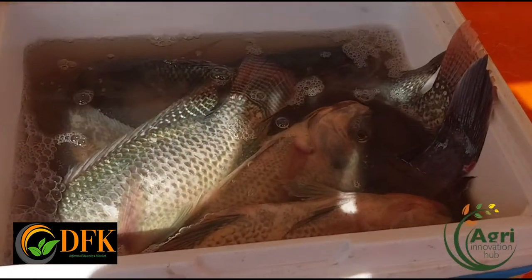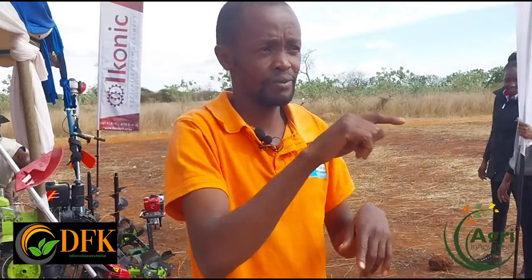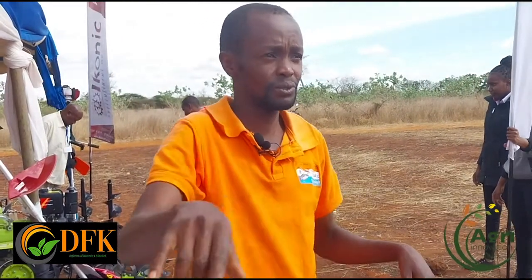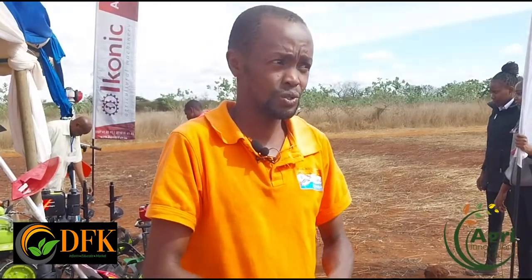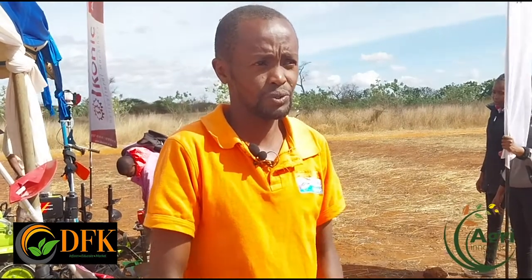Our fish ponds are built using pond liners. We have several built with stones, but for the nursery ponds and the ones for keeping big fish, we use pond liners — big ponds. We use commercial feeds; we buy our feeds from Wunga feeds. That's the one we use.